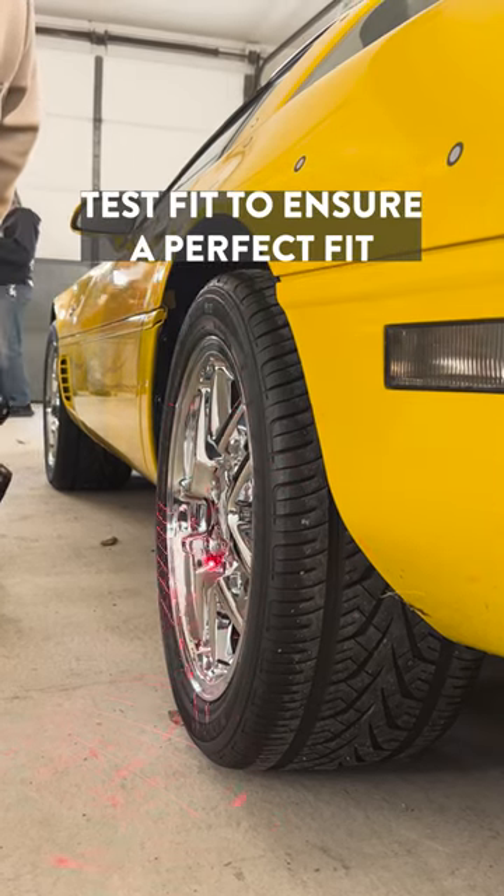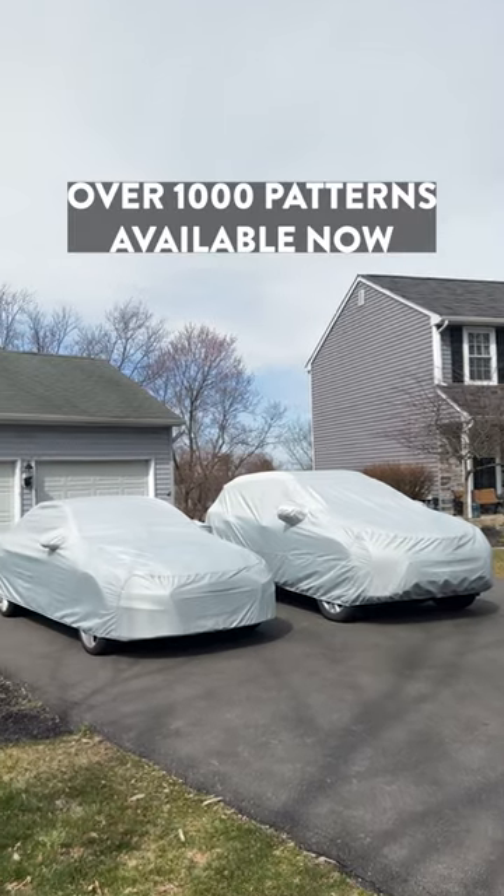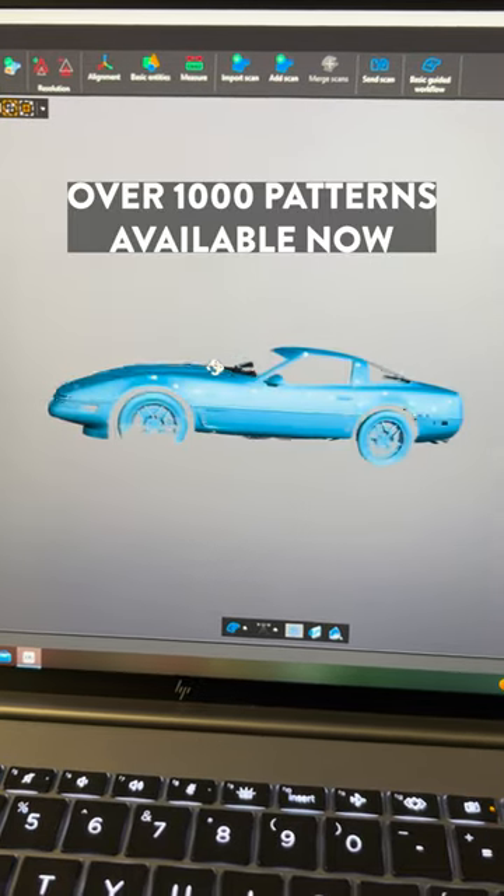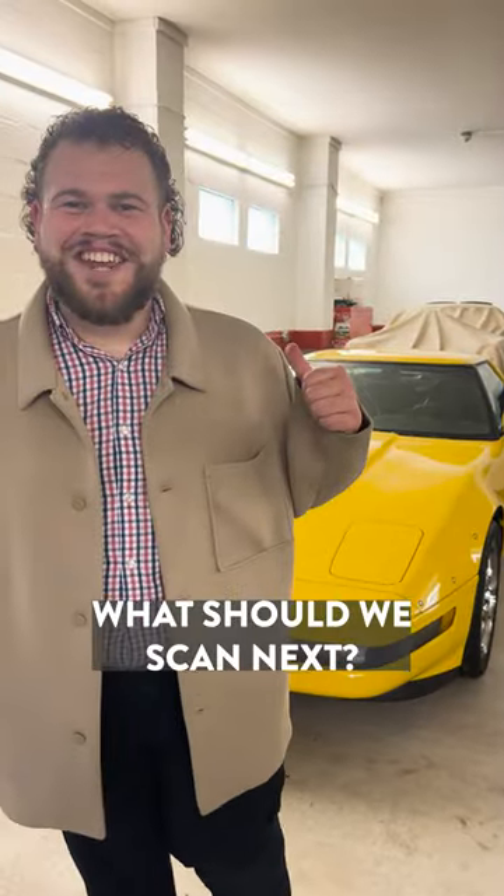We test fit each cover to ensure a perfect fit, just like these. We have over a thousand other custom covers available right now at the link in our bio. Let us know what you want to see us scan next.